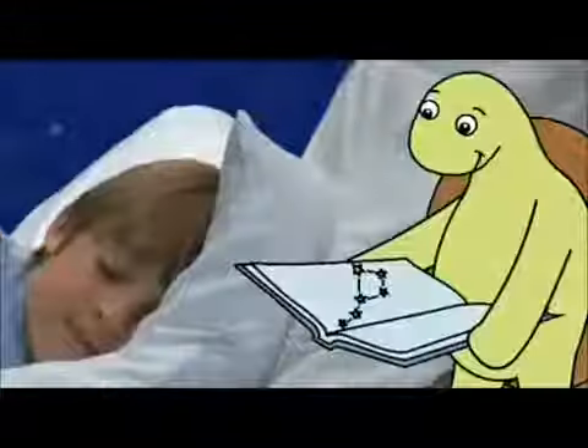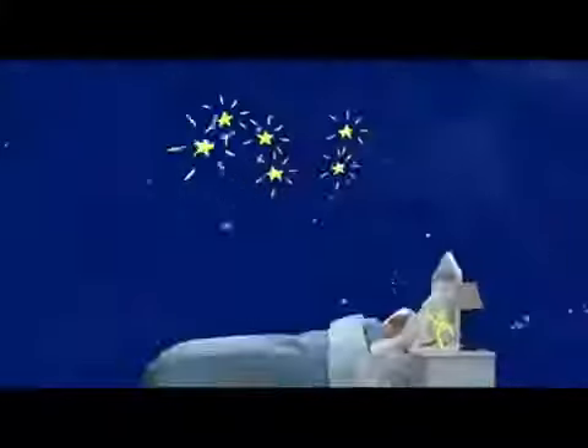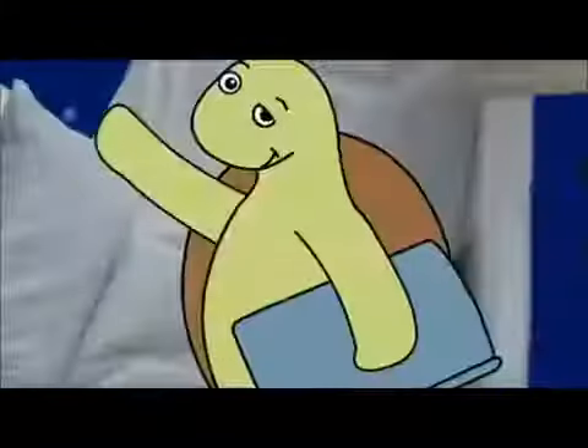Complete with a fully illustrated star guide, Twilight Turtle helps parents and children identify each constellation in a fun, interactive, and soothing environment.